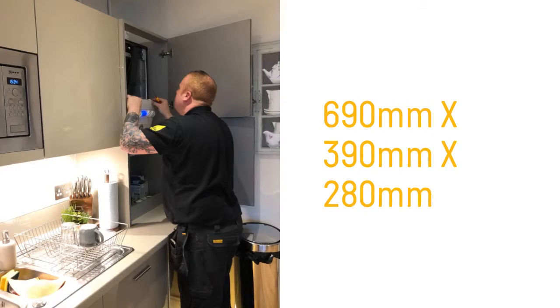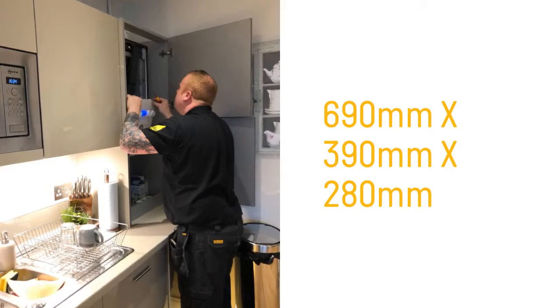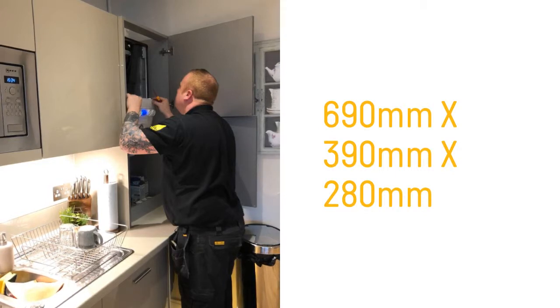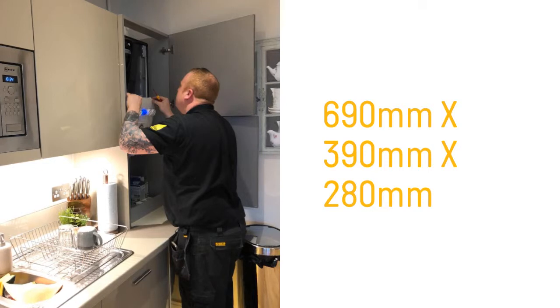The manufacturers state that this boiler can fit into a small cupboard. You need a space of 690mm, 390mm, and 280mm. If this boiler doesn't fit, you may need to look at other models.